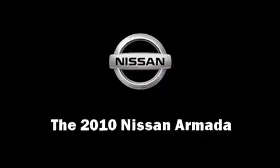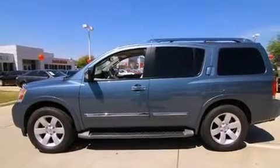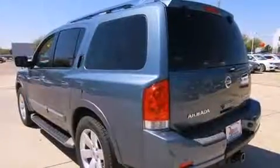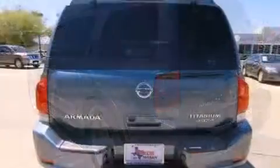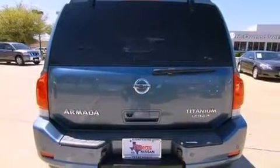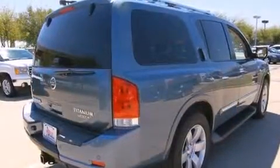Get excited about the 2010 Nissan Armada. With just over 35,000 miles on the odometer, this four-door sport utility vehicle prioritizes comfort, safety and convenience. A 5.6-liter V8 engine pairs with a sophisticated 5-speed automatic transmission, providing a smooth and predictable driving experience.